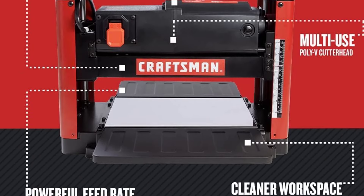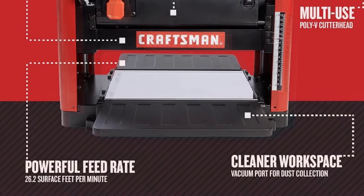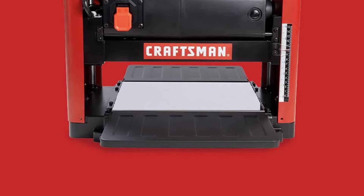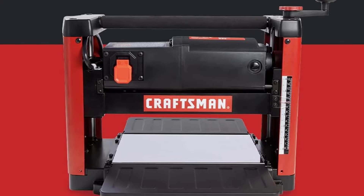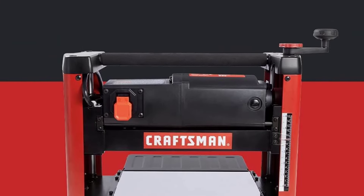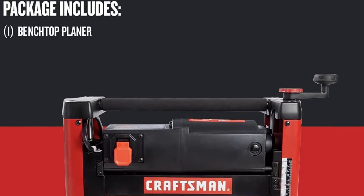Fortunately, there's a simple solution: just bolt it down to a workbench. The benchtop planer has a 15 amp motor that produces cutter speeds up to 8,000 RPM. Thanks to its two-blade straight knife cutter design, it provides 16,000 cuts per minute, which is more than adequate for most small cabinetry and furniture building projects.